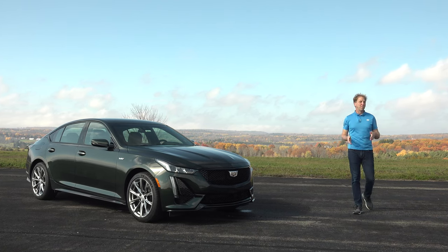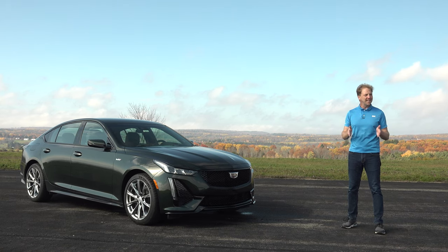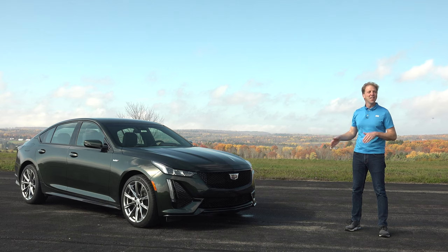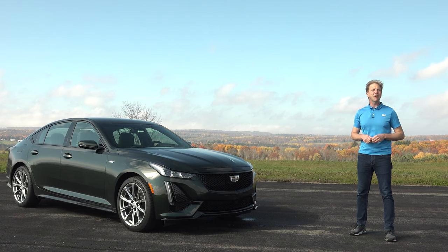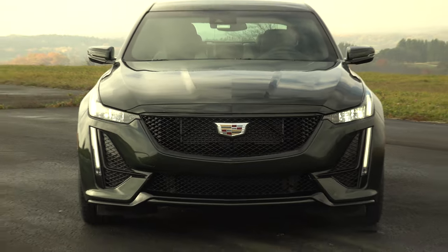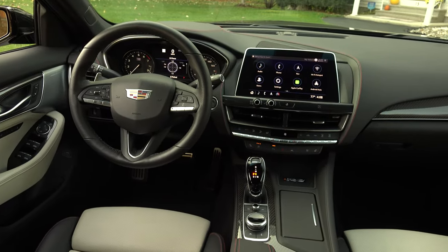Cadillac's car lineup has been reduced to 2 all-new models – the compact size CT4, which I drove earlier this year, and the larger CT5. Both are available in mid-performance grades Cadillac refers to as V-Series. You really can't fault Cadillac for this strategy – all of its German rivals have been doing it for years.